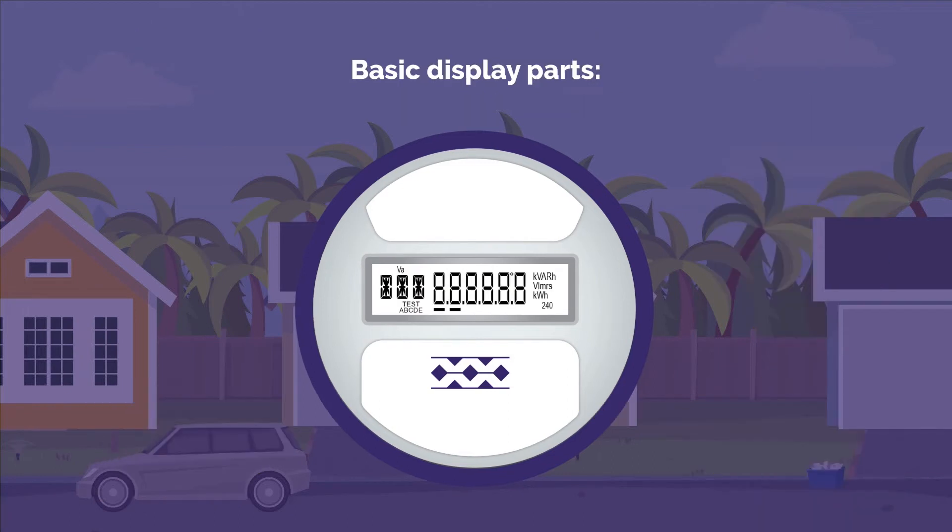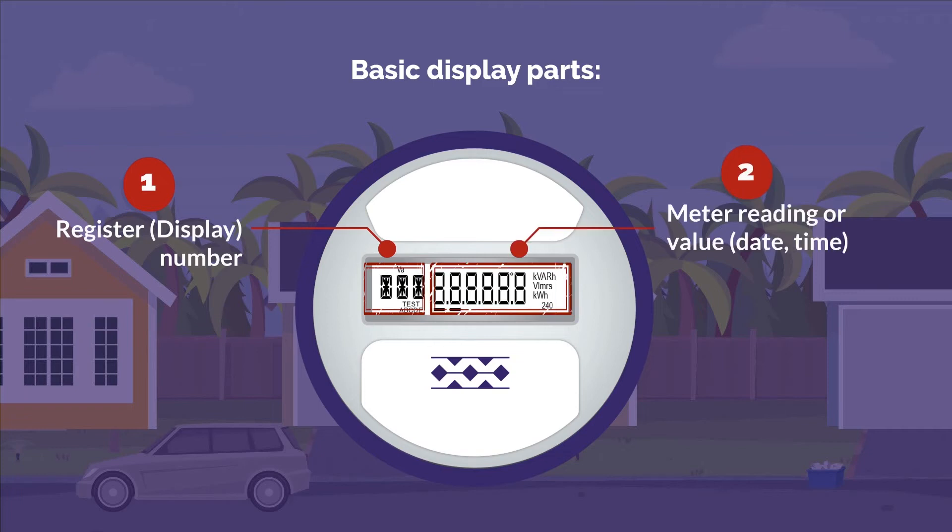Here's how to read it. Basic Display Parts: Part 1, Register Number; Part 2, Meter Reading or Value.